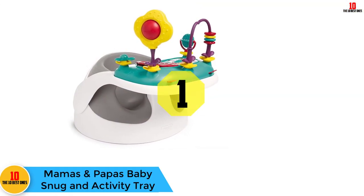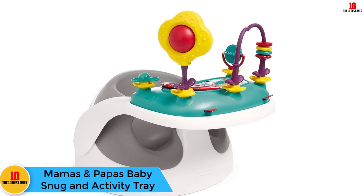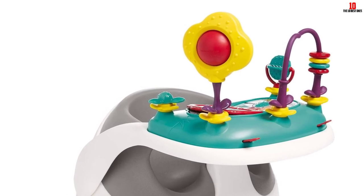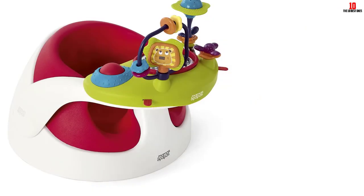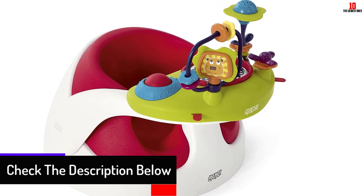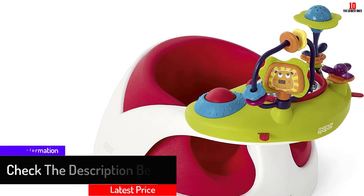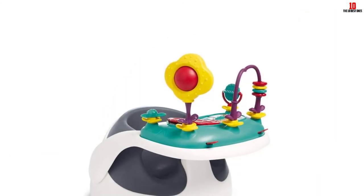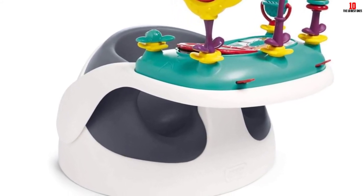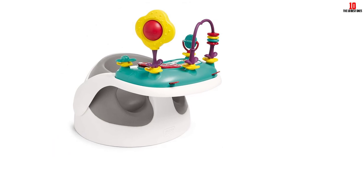And finally at number 1, we have the Mama's and Papa's Baby Snug and Activity Tray. The extra wide base keeps this seat nice and stable, while the ergonomically designed back provides your little one with all the extra support they need. This seat provides adequate leg holes which are wide enough to comfortably accommodate even the chubbiest thighs. The activity tray features a total of eight interactive toys that your baby will love playing with, and it can also be removed, allowing you to use this seat as a booster. Parents will appreciate the wipe-clean materials.